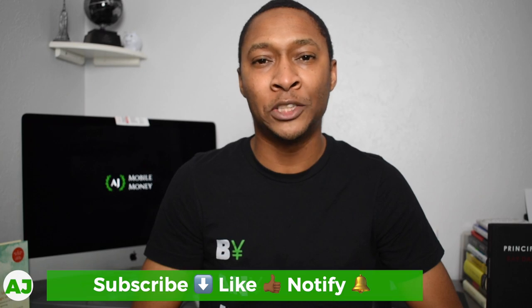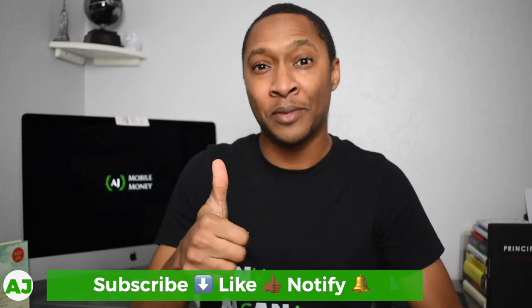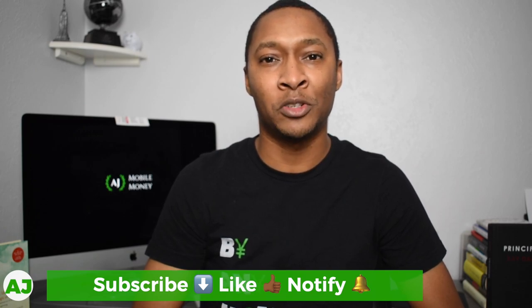Overall, Fidelity's HSA looks like a really great option if you're looking to open an HSA or switch from your current provider due to additional fees or a lower interest rate. If you currently use Fidelity's HSA, let us know your experience in the comments — whether you like it, dislike it, or whether this video has you thinking about switching. Thanks for taking the time to watch. If you're not a current member of the Mobile Money Nation, hit the subscribe button, the like button, and the notification bell. Thanks for watching — have a great day.